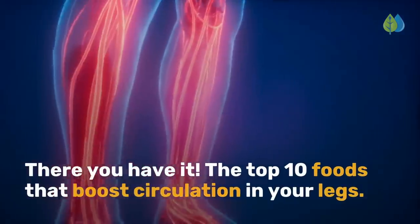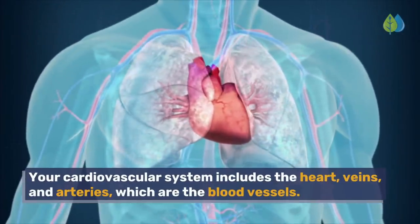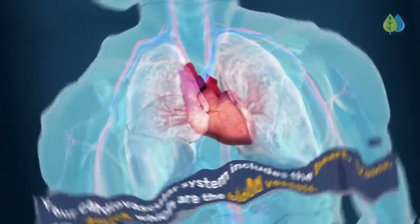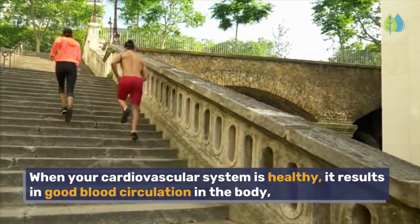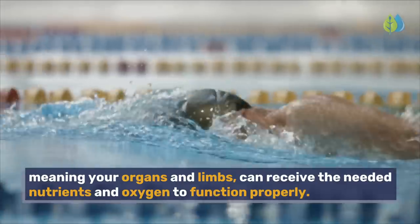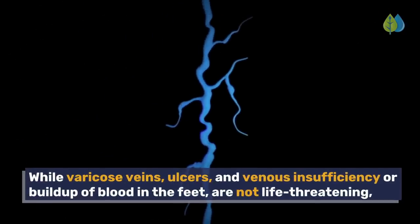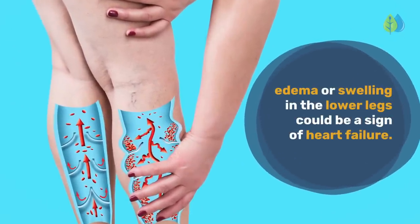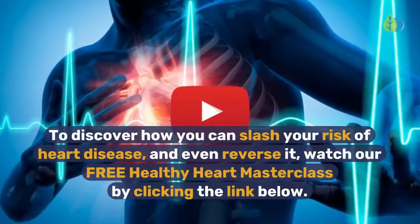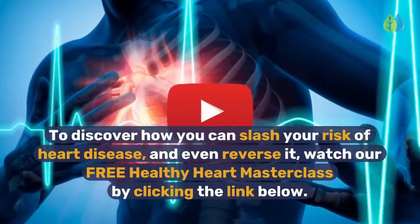There you have it — the top 10 foods that boost circulation in your legs. Your cardiovascular system includes the heart, veins, and arteries, which are the blood vessels. When your cardiovascular system is healthy, it results in good blood circulation in the body, meaning your organs and limbs can receive the needed nutrients and oxygen to function properly. While varicose veins, ulcers, and venous insufficiency or buildup of blood in the feet are not life-threatening, edema or swelling in the lower legs could be a sign of heart failure. To discover how you can slash your risk of heart disease and even reverse it, watch our free Healthy Heart Masterclass by clicking the link below.